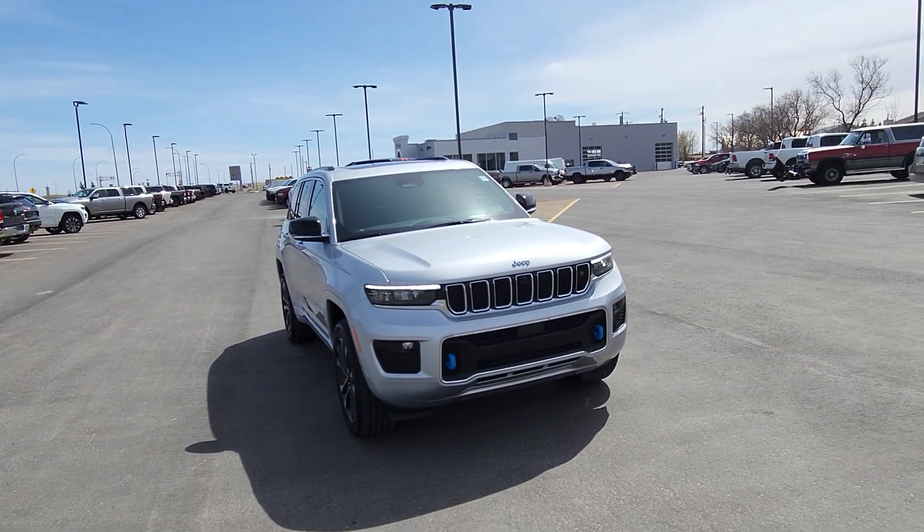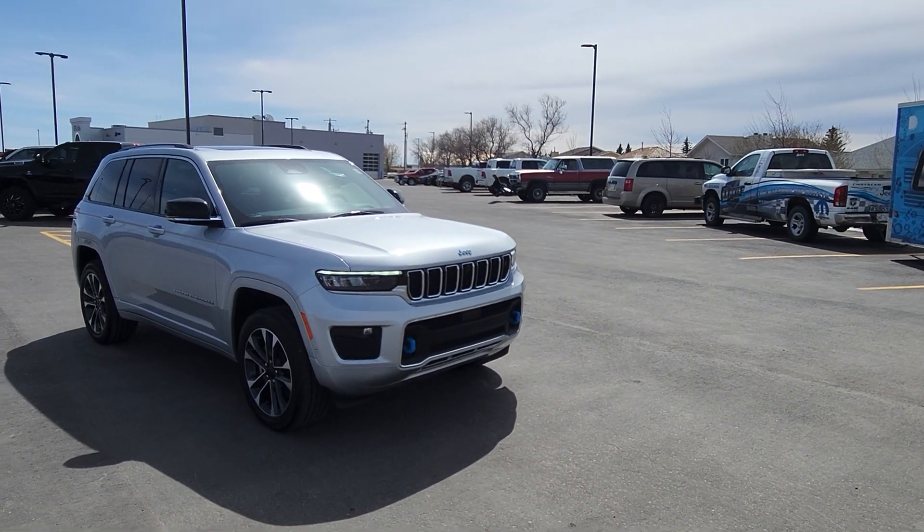If you have any questions on the all-new 2023 plug-in hybrid, head out to Davis Dodge, where customers are like family.